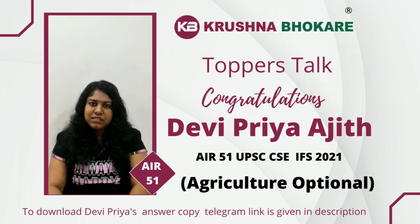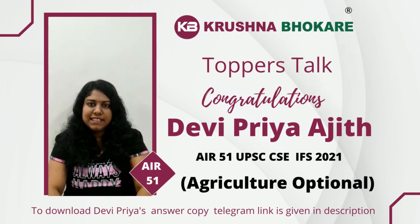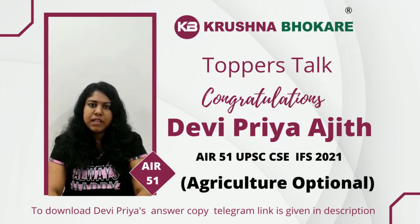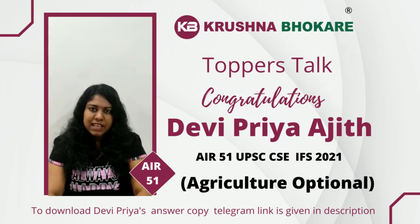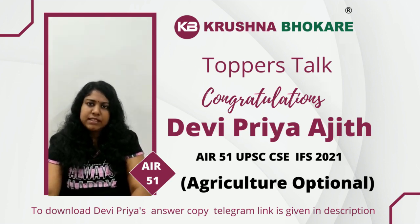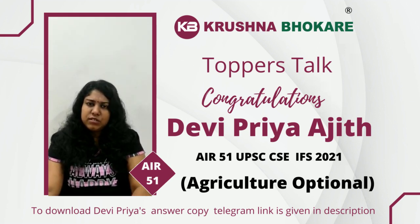Coming to the body part of the answer, we need to give content based on the mark distribution of the question. It is important to divide our answer into different subheadings, because subheadings make the job of the evaluator very easy to identify the points in our answer. We should also try to include as many diagrams as possible, and in case of technical answers, it is very important to have diagrams. For a 10-mark question, we should give at least 6 to 7 subheadings or points, and for a 15 or 20 mark question, at least 12 to 13 points.